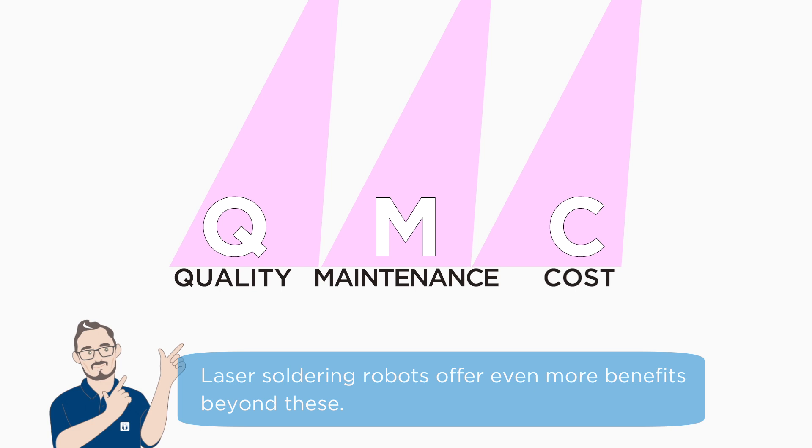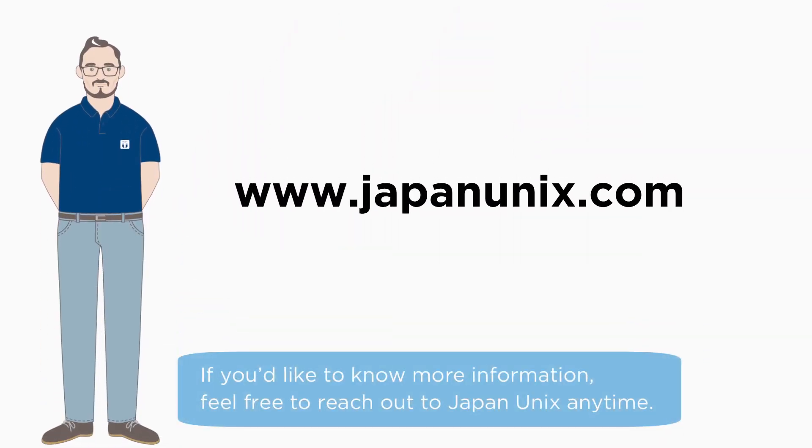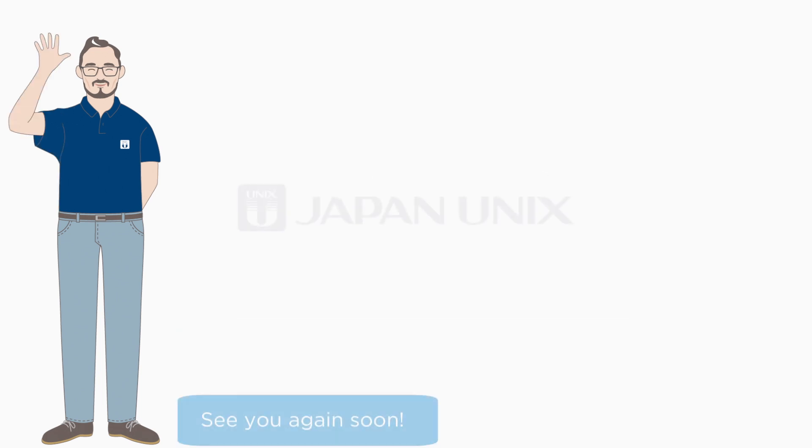Laser soldering robots offer even more benefits beyond these. If you'd like to know more, feel free to reach out to Japan Unix anytime. See you again soon.